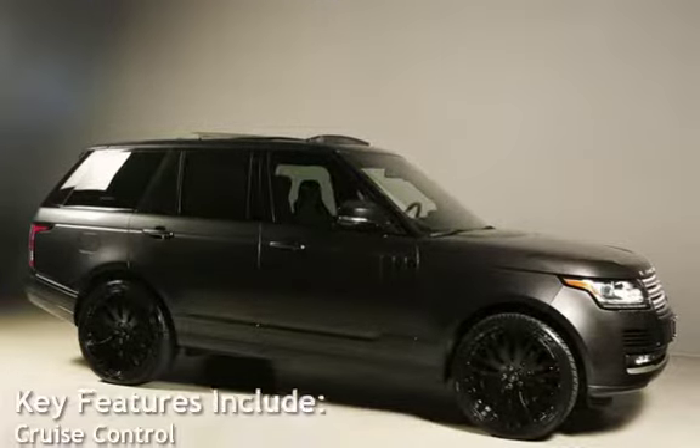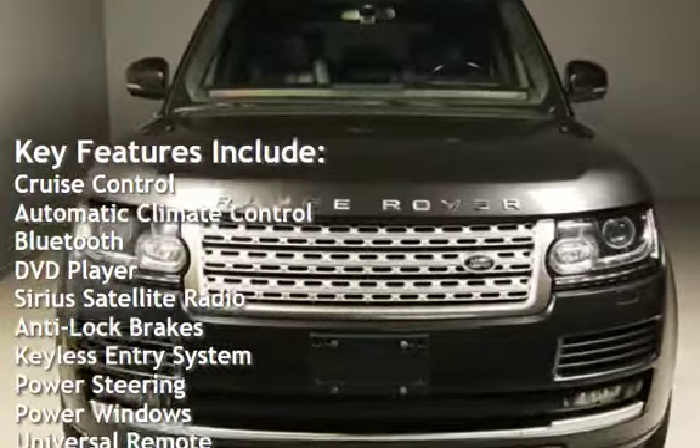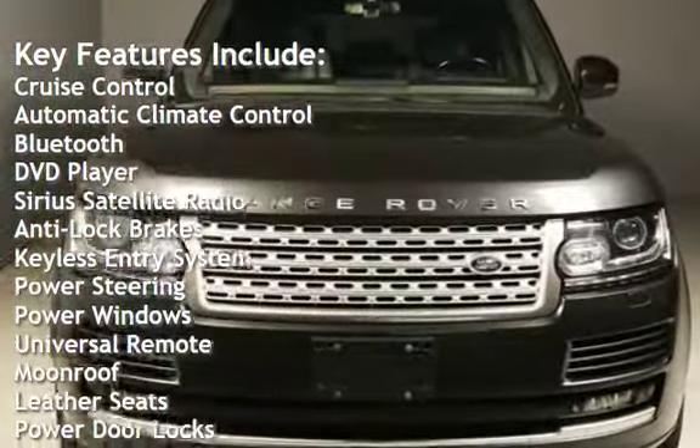Key features include Cruise Control, Automatic Climate Control, Bluetooth, DVD Player, and Sirius Satellite Radio.